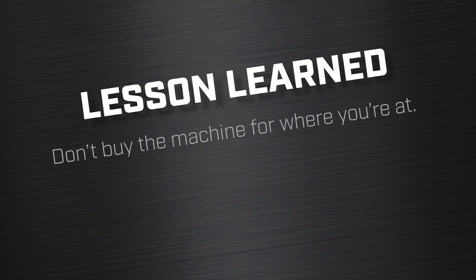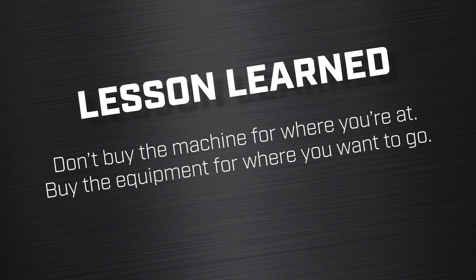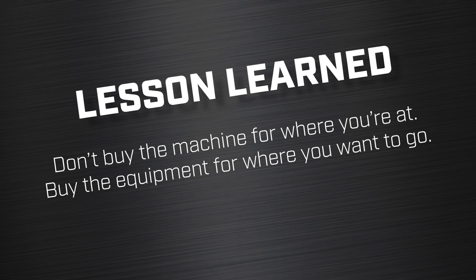I've already done another Q&A called Haas versus Tormach, where a customer asked whether to get a Tormach, a Haas Mini Mill, or a Toolroom Mill — I talk about the differences between the Tormach, the Toolroom, the Mini Mill, and the VF series. The Mini Mill series versus the VF is again a night and day difference. I wish I would have bought a VF1 or VF2. Lesson learned: don't buy the machine for where you're at — buy the equipment for where you want to go.